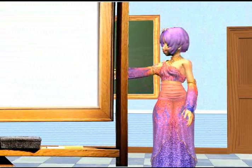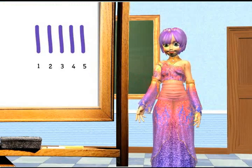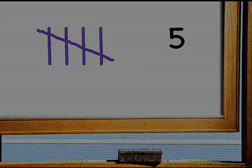Draw five lines so that we can start with five, since we're doing the fives facts. Here's an easy way to draw five lines so that you can see it quickly. Draw four lines, then cross them with the fifth line.